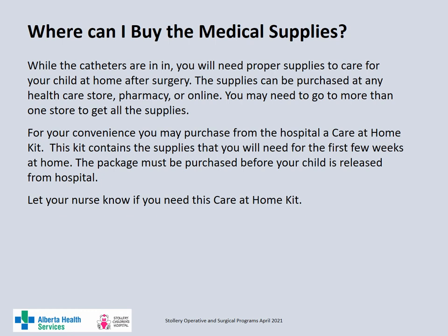You will need some supplies to care for your child at home after surgery. You can either purchase the supplies from a healthcare store, pharmacy or online. You may need to go to more than one store to purchase the supplies. For your convenience, you may purchase a care at home kit from the hospital — this kit will contain the supplies you require for your child for the first few weeks at home. This package must be purchased before your child is discharged from hospital. Please let your nurse know if you require a care at home kit.